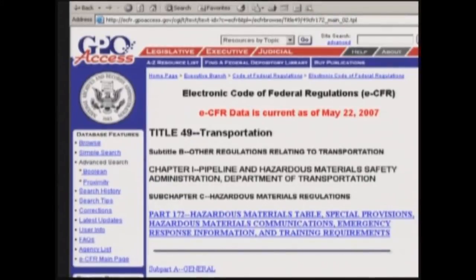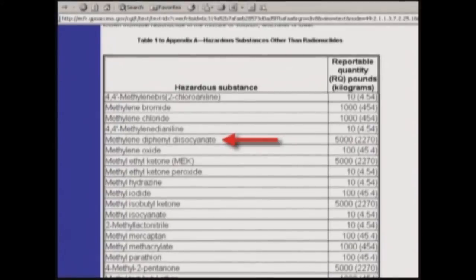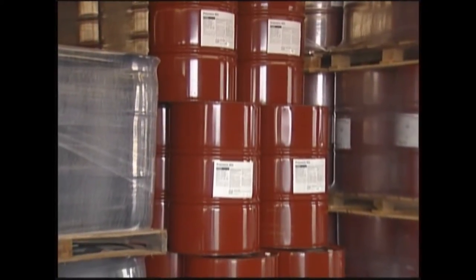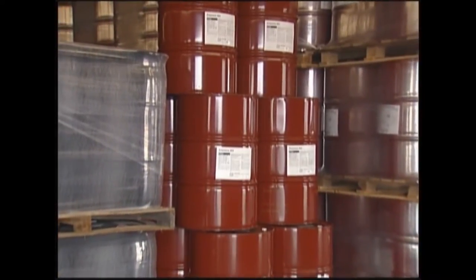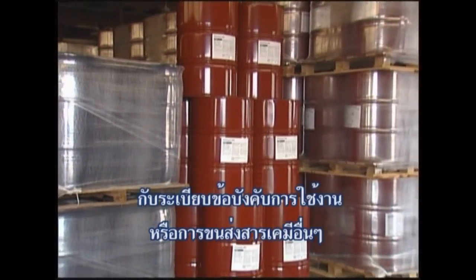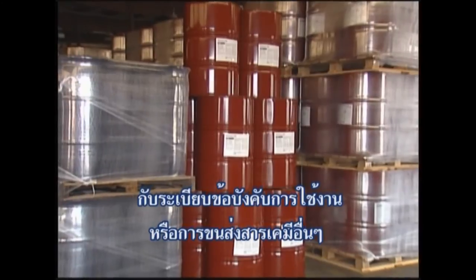The U.S. Department of Transportation, DOT, regulates the transportation of 4,4-prime diphenylmethane diisocyanate as a hazardous substance in single packages in quantities greater than 5,000 pounds. When shipped in packages of less than 5,000 pounds, this material ships as non-regulated. The storage and handling of MDI at your facility may be subject to other federal, state, and local regulations.